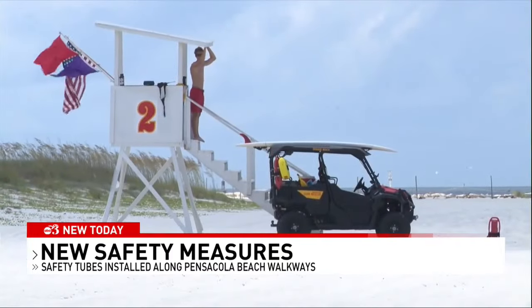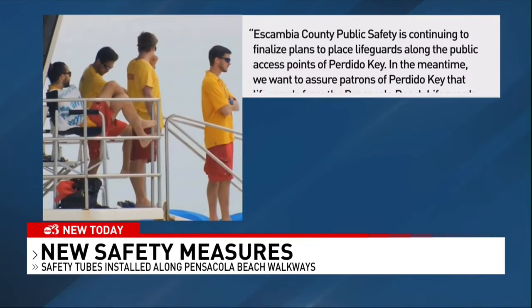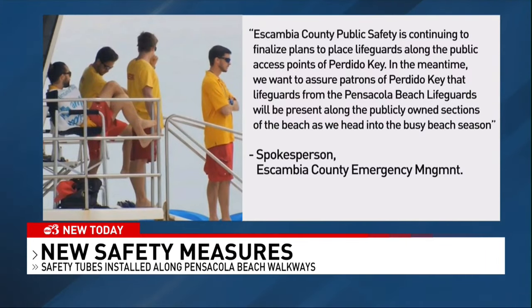New this year, lifeguards will also be stationed on Perdido Key. Escambia County sent a statement saying they're finalizing those plans. Lifeguards from Pensacola Beach will be present on the key until permanent lifeguards are hired.